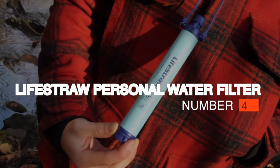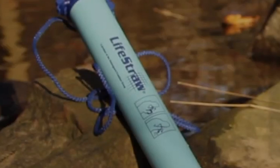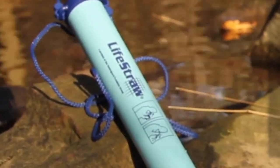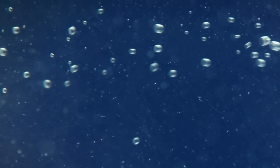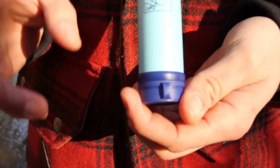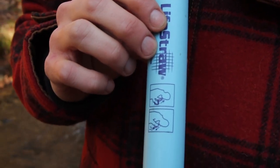Number 4: LifeStraw Personal Water Filter. When it comes to survival, water is more vital than food, and this unique device allows you to safely drink from any source, even contaminated. It removes up to 99.9% of contaminants, including bacteria and parasites. Rather than carrying tons of water bottles with you, take this straw. You use it just like any other straw — by submerging the front in water and sucking through the back.